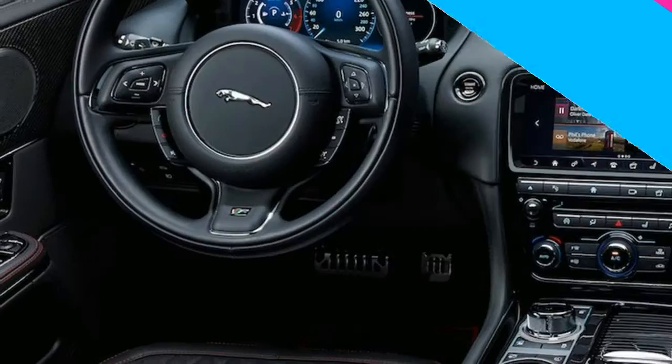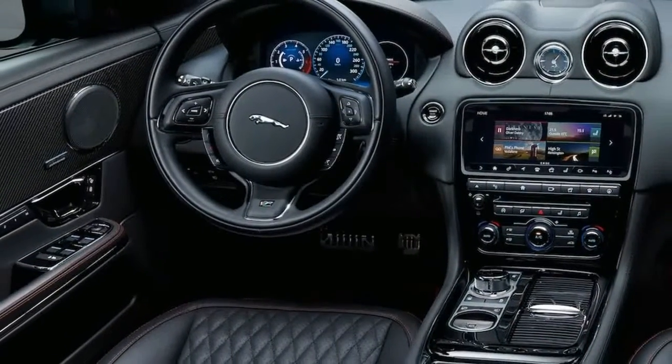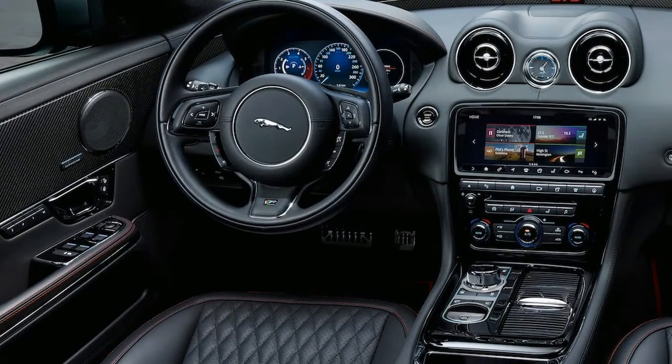Inside, the model has embossed tread plates, 575 branding and diamond quilted seating in two colour options.